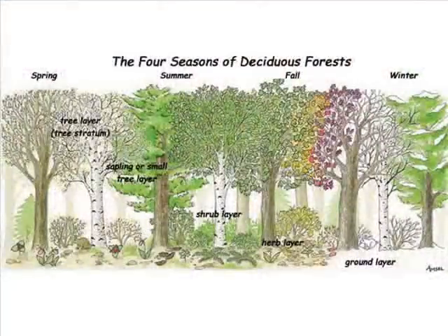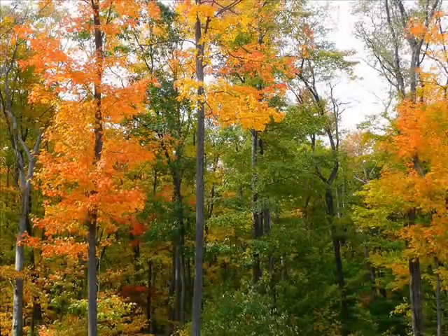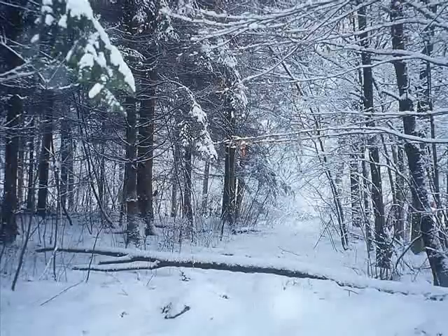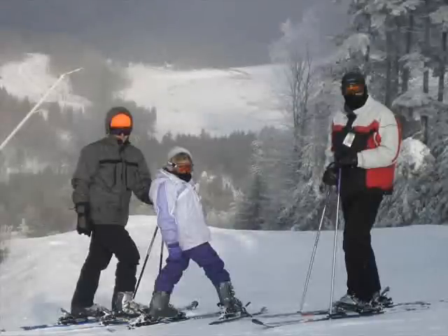Because of this biome's location, it has special characteristics known as the seasons. The fall offers cooler temperatures and colorful leaves. The winter offers the coldest temperatures. In some areas it snows, offering visitors a chance to have fun on the slopes.